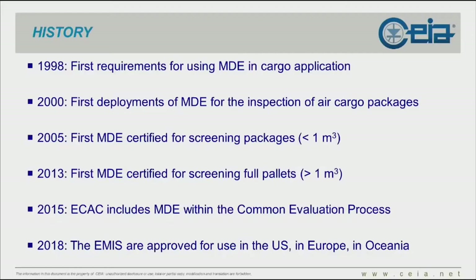In the middle of the 2000s, North America — with the TSA and Transport Canada on a combined project — required CHIA to work on something that could screen pallets and think of a device that could perform the same thing on small packages but at the skid level. In 2015, the European Civil Aviation Conference branch of ICAO introduced the MDE as fully part of the common evaluation process. Nowadays in 2018, our solutions, the ME series, are approved and qualified for use in the US, all of Europe, and Oceania.